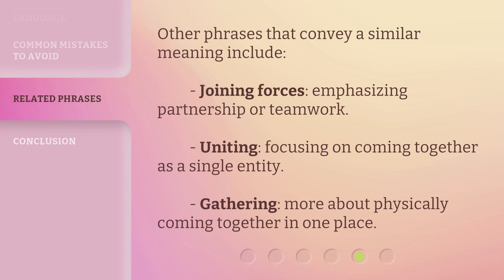Other phrases that convey a similar meaning include: 'Joining Forces,' emphasizing partnership or teamwork; 'Uniting,' focusing on coming together as a single entity; and 'Gathering,' which is more about physically coming together in one place.